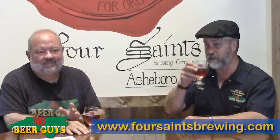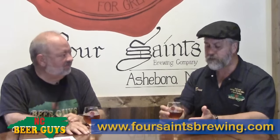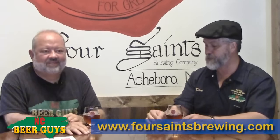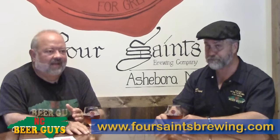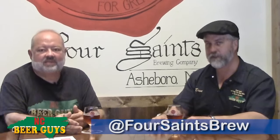Either way, you're not going to go wrong with any of these. We've been drinking Four Saints beer for a while because they've had their product out at festivals. We've always been so pleased with trying what they put out, and yet we kind of were waiting and waiting. They're finally here — patience wins — and it's well worth the trip to Asheboro.